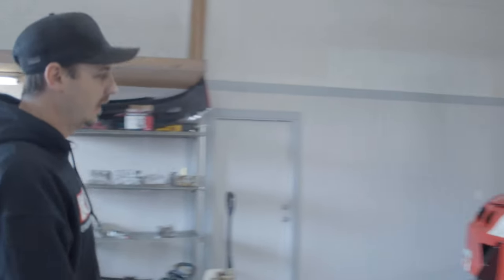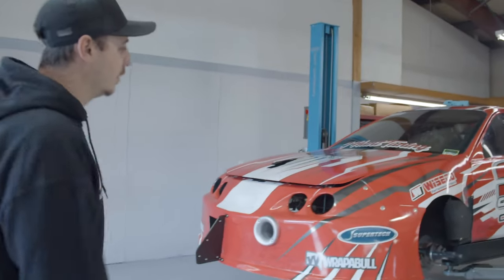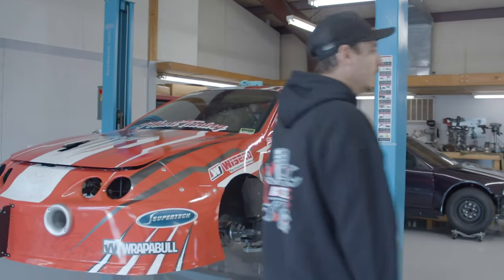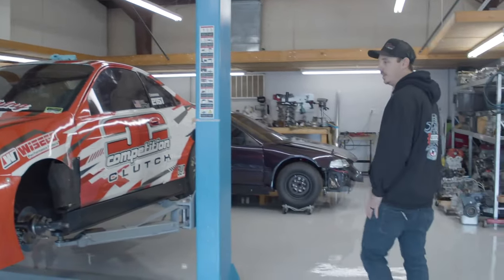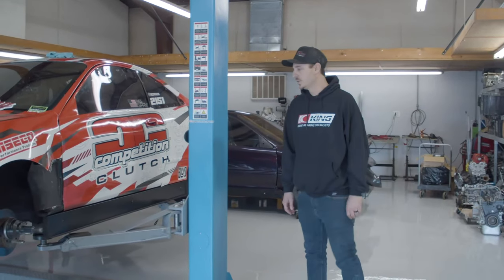So yeah, we got the Integra. We're getting it all ready for Honda Day. Just going through the motor, going through the trans, making sure everything's firing on all four cylinders. It'll be competing at Honda Day, World Cup, and a few other events this year.